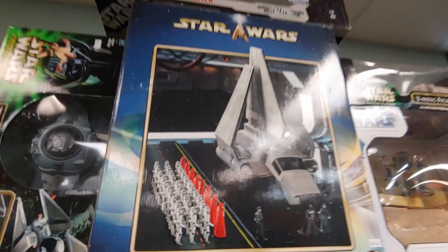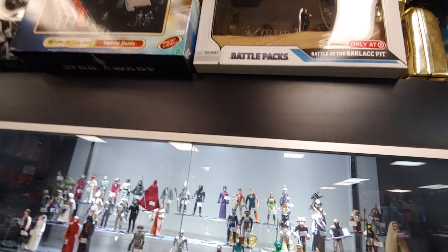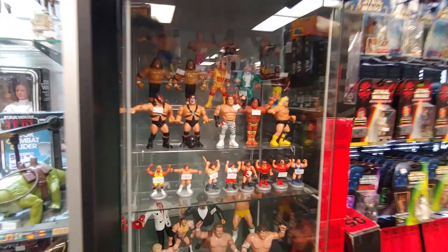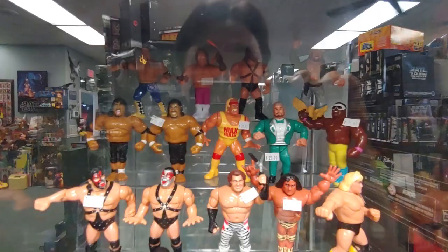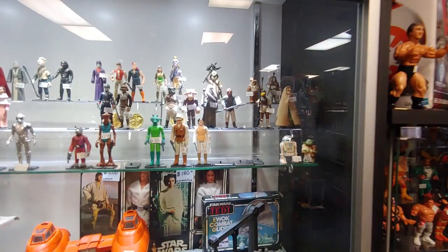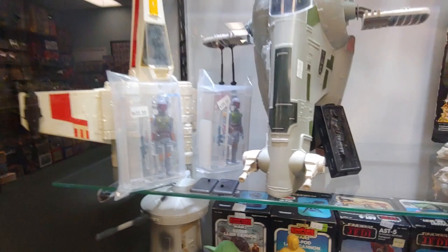This Imperial Shuttle — no price tag on there, it's probably expensive. Oh, 400 bucks, okay. Maybe it's sealed, I don't know. Some Rancors — 10 bucks for these little ones, that one's 80, Colossus is 30. They look nice and clean too. Some vintage Star Wars. Slave One — Boba Fett, $300. That one's 400, top of the Hutt.